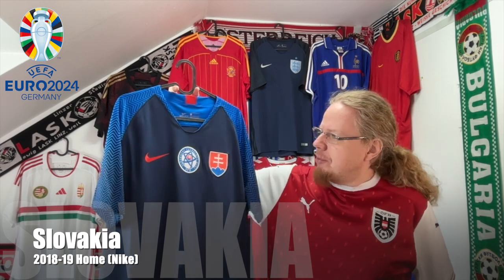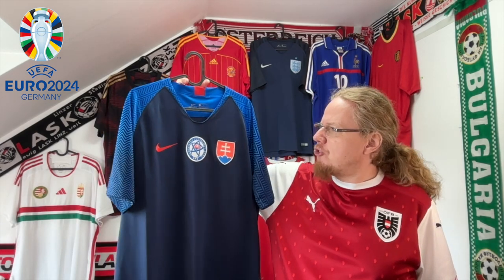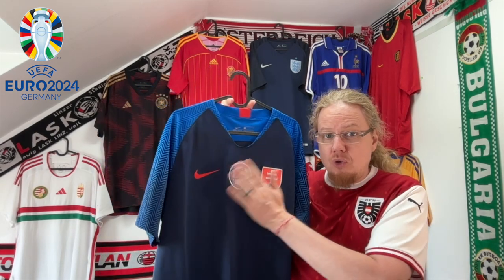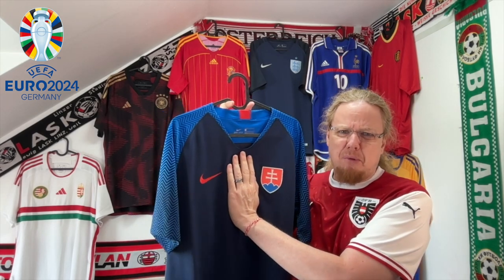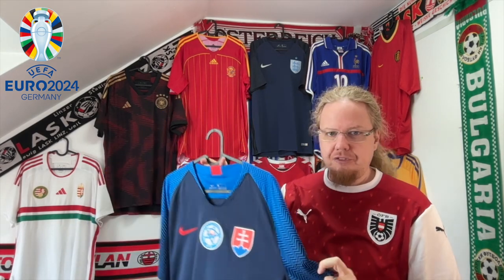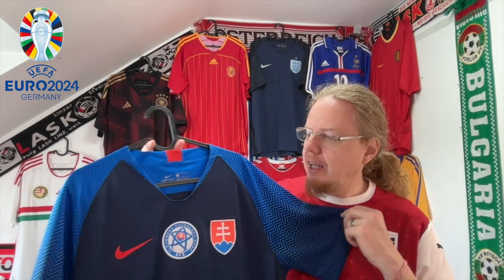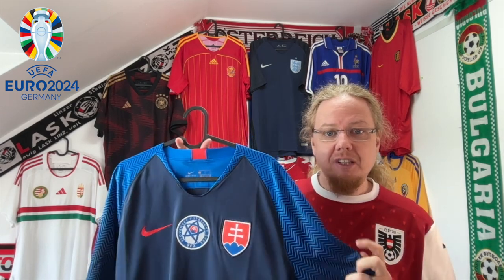Another jersey I absolutely loved upon release was this Slovakia home jersey from 2018. Yes, there's a little bit of logo overload, but I think I'm fine with it. What I absolutely love are those sleeves — they take it to the next level. Maybe the templated area around the body could have worked better, but this is a really beautiful shirt.